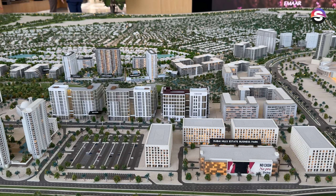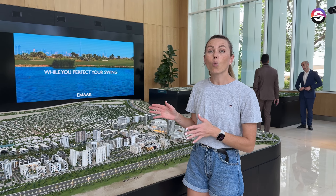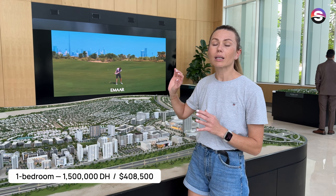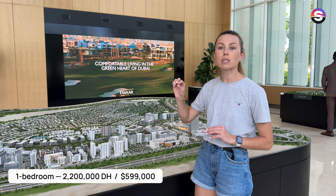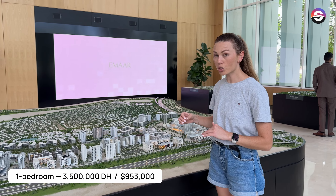Now I want to share prices with you. If you are looking for an apartment in this amazing community: a one-bedroom starts from 1.55 million dirhams, a two-bedroom starts from 2.2 million dirhams, and a three-bedroom starts from 3.5 million dirhams.